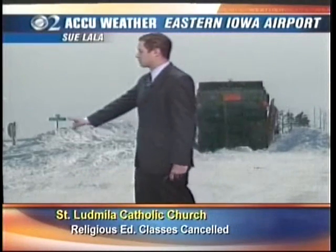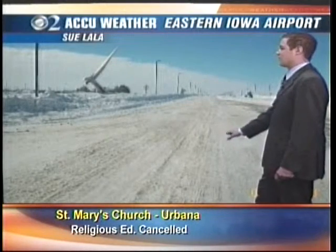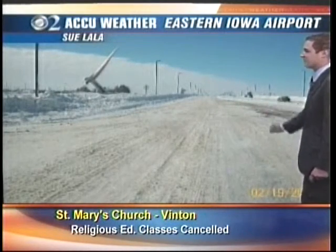Sue Lala sends us these photos from the Eastern Iowa Airport. That is a road sign buried in all that snow. We zoom out and take a look at the conditions around the airport the last couple days — snow, ice mix. You can kind of see some of the pavement off this way, but birds are even too afraid to land out there.